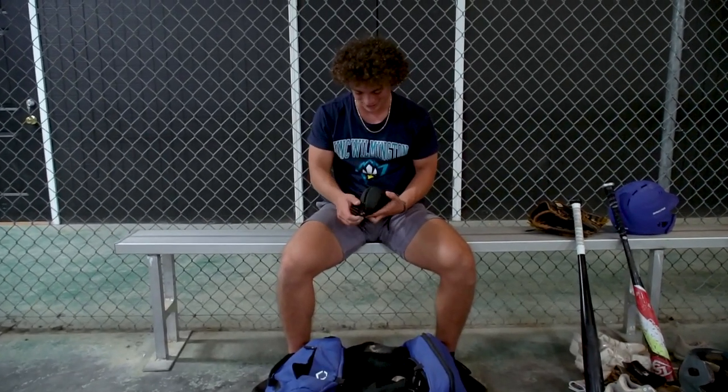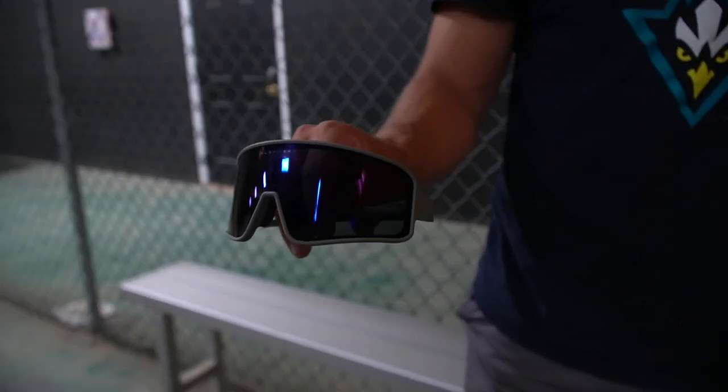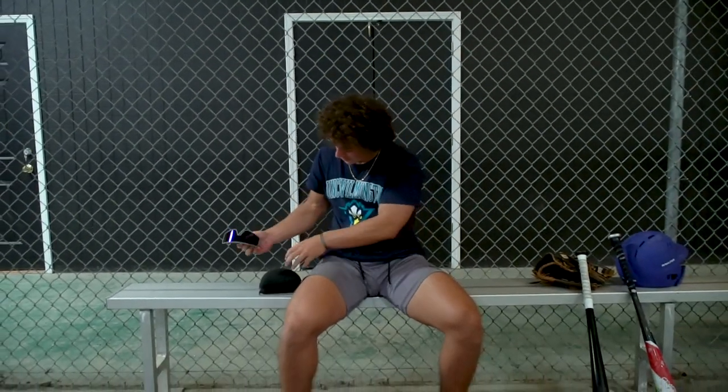These are my Blender sunglasses. I love these things. I got them for Christmas this past Christmas and they're a little bit big on my face, but they keep the sun out of my eyes and they kind of look cool sometimes so I love them.